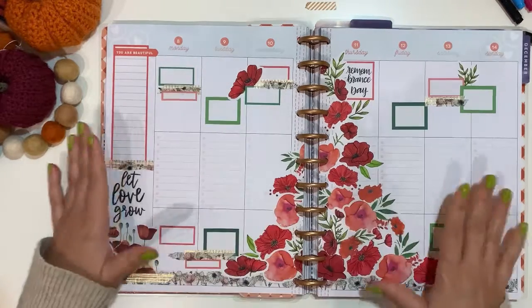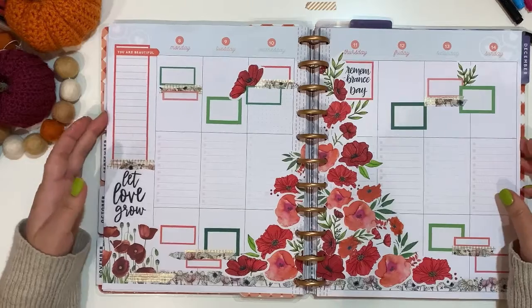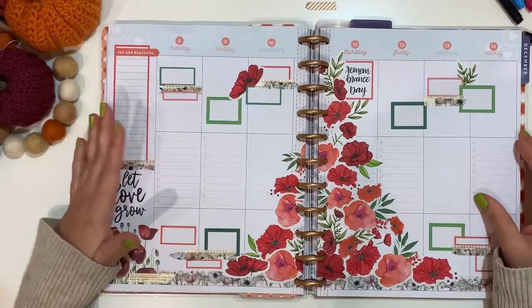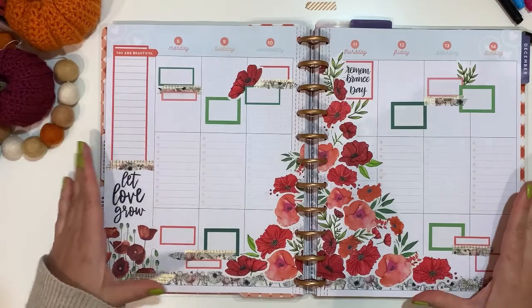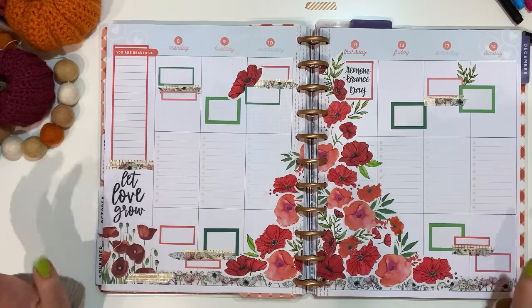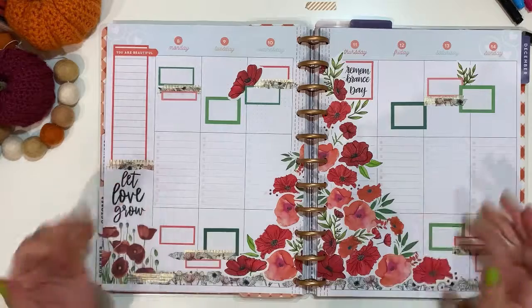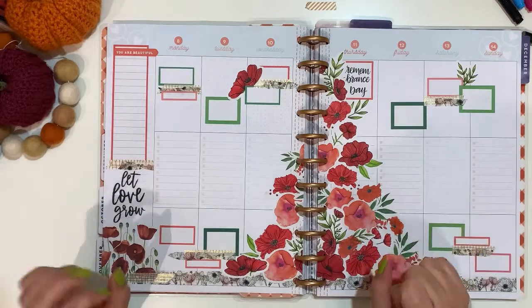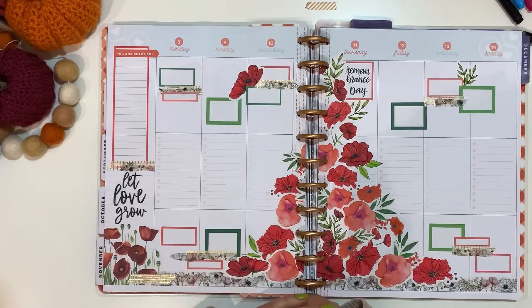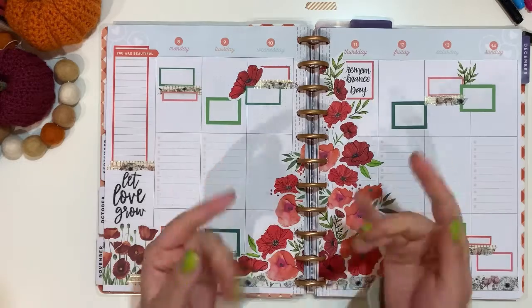I am done now for sure! This is my spread for the coming week starting Monday the 8th of November. Thank you so much for watching — please like, subscribe, and comment below what you think of this spread. Hit the notification bell for when my next video comes up. I will see you on my next one — take very good care of yourselves and happy planning, bye!